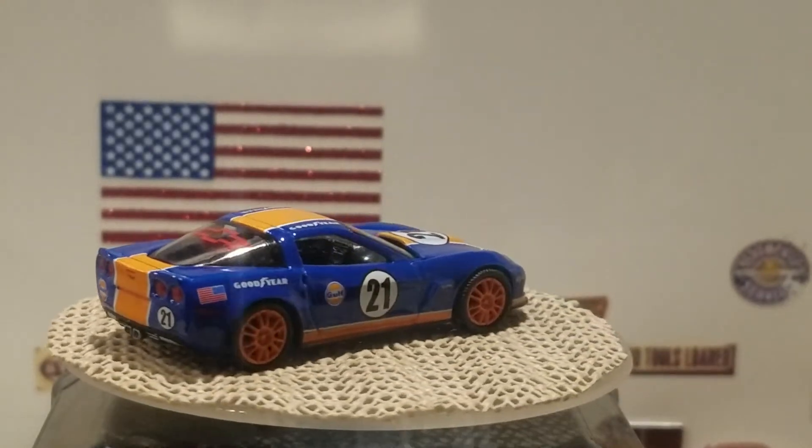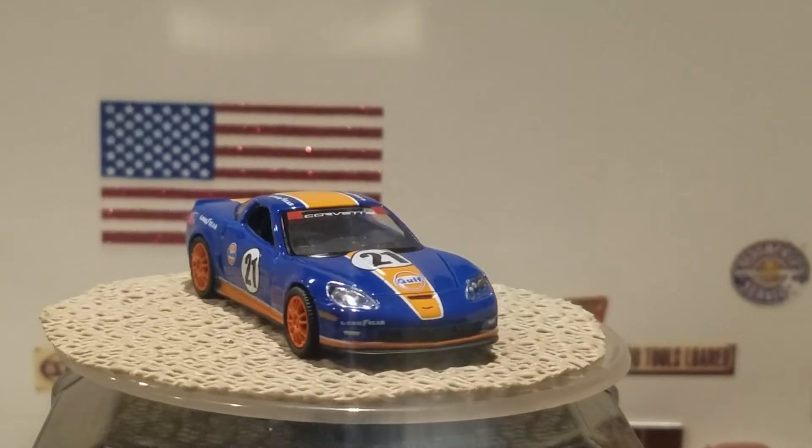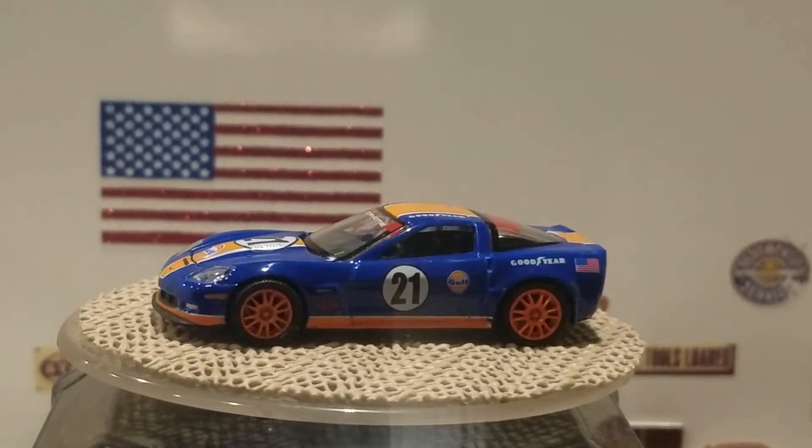And there we looked at 10 Corvette models — now let's go to the honorable mentions.